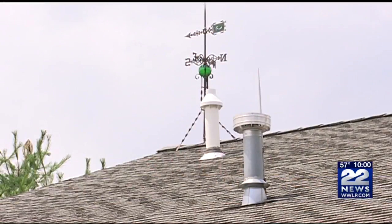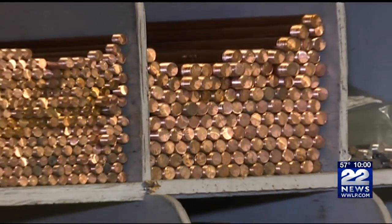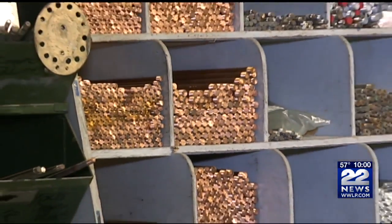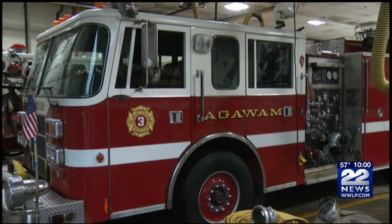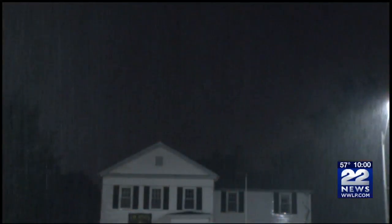From electrical troubles to fires, homeowners face a number of threats during a thunderstorm. Homeowners can install lightning rods to divert electricity in an effort to reduce the risk of fire if your home is struck by lightning. The Aguam Fire Department told 22 News there are also precautions you can take inside your home during a thunderstorm.